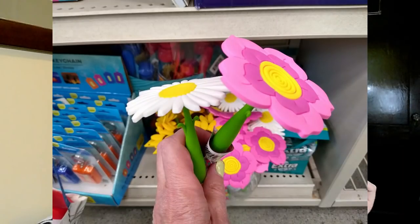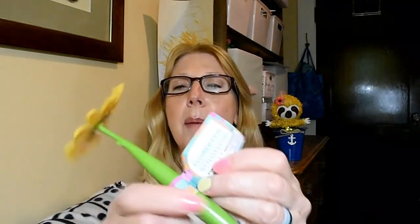Now switching gears, the next thing I grabbed — these were by the register down on the very bottom. I've never seen them before, and I am a pen fanatic. So look at this — isn't that so cute? I'm not sure if that is a sunflower, a black-eyed Susan, or a daisy. They had a couple other designs of these with different flowers. It has a removable cap. I just thought this would be something really fun to write with, so I'm not sure if I'm going to keep it myself and add it to my pen collection or maybe put it into a giveaway. But I just could not leave this behind.